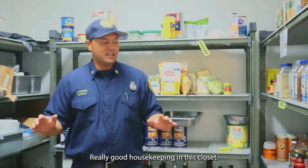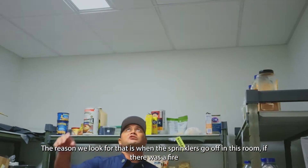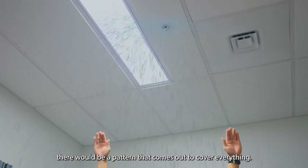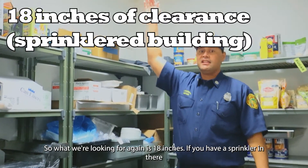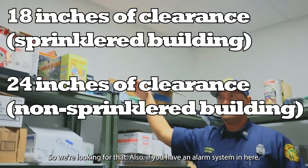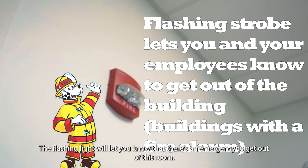Really good housekeeping in this closet — nice and clean. Storage separations: what we look for is the ceiling height between your storage items. The reason we look for that is when the sprinklers go off in this room during a fire, there's a pattern that comes out to cover everything. If your ceiling height is too high, the water won't be able to put out items on the top shelves. We're looking for 18 inches if you have a sprinkler, or 24 inches if not. Also, if you have an alarm system in here, it should have strobes in your closets — just like on this wall — so the flashing light will let you know there's an emergency and to get out.